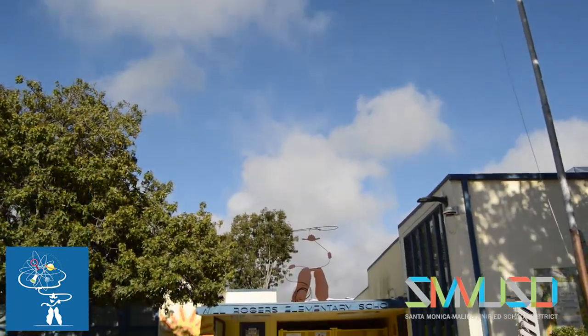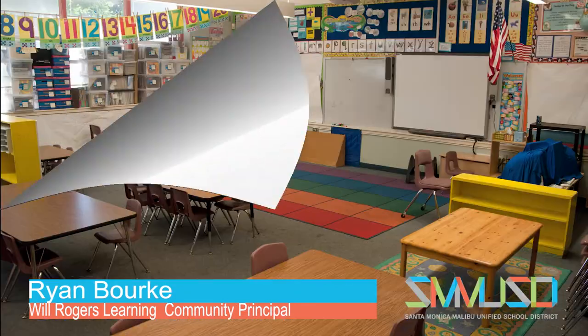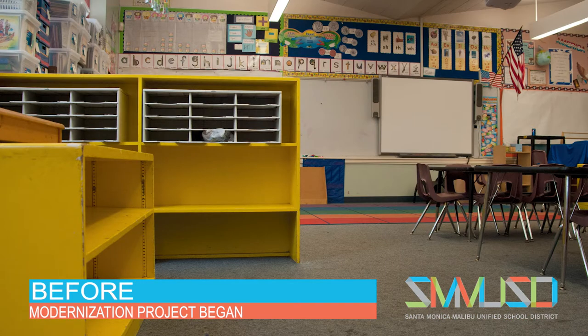It's out with the old and in with the new at Will Rogers Learning Community in Santa Monica. We want them to be in an area where they can learn and they can bring their best selves every day. The school was built in the 1940s and over the years classrooms have become a little run down.